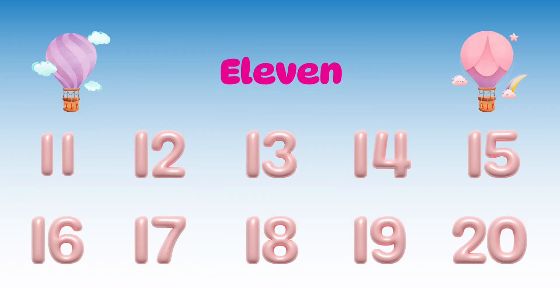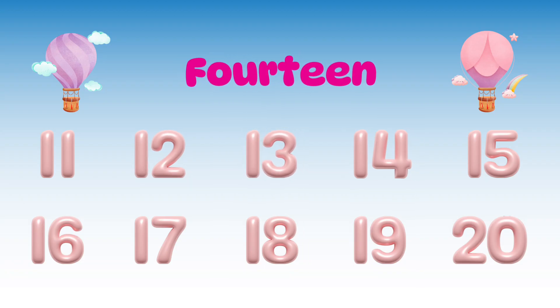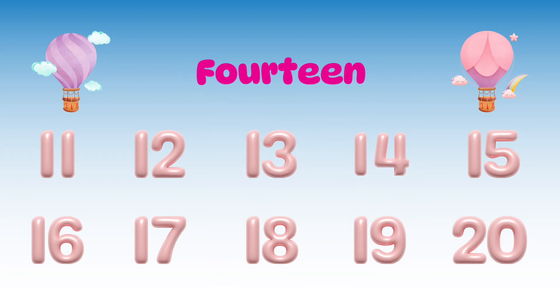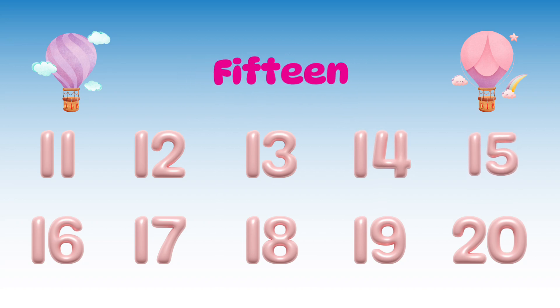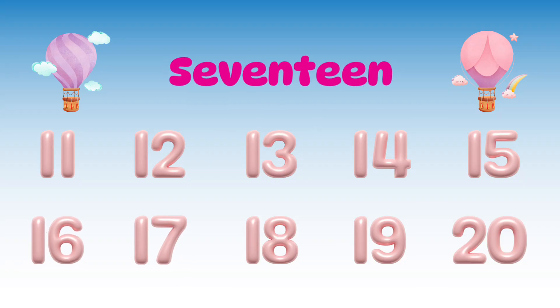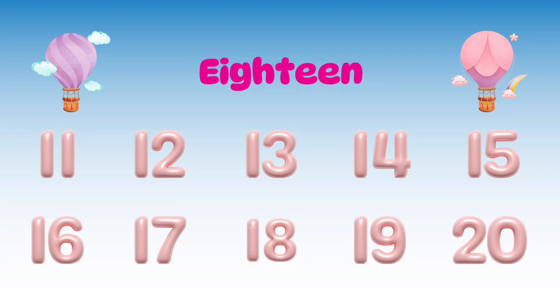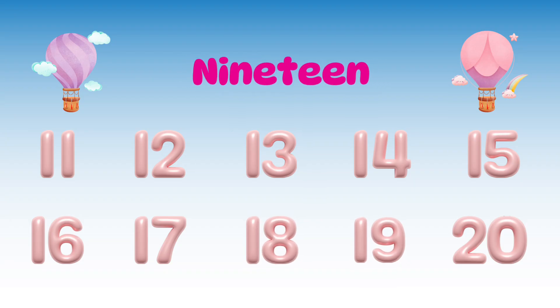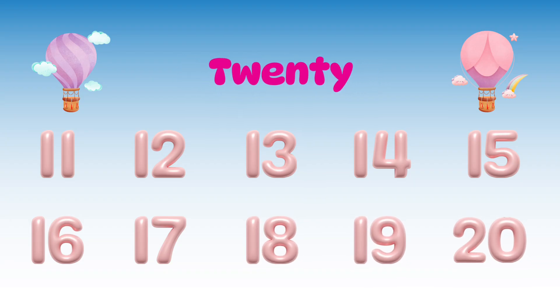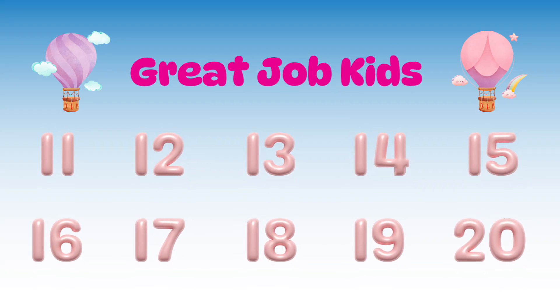11, 12, 13, 14, 15, 16, 17, 18, 19, 20! Great job — you've learned numbers 11 to 20. See you next time for more fun learning!